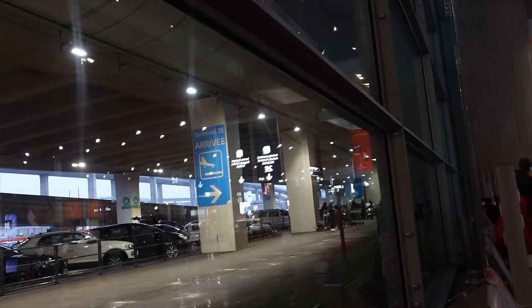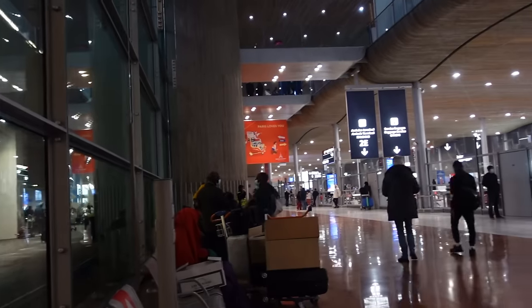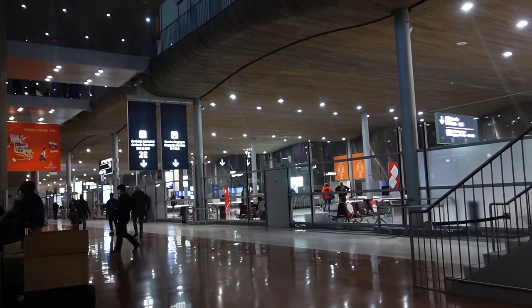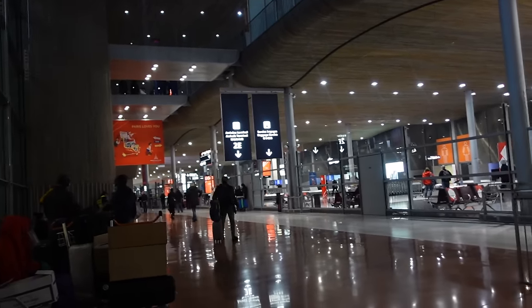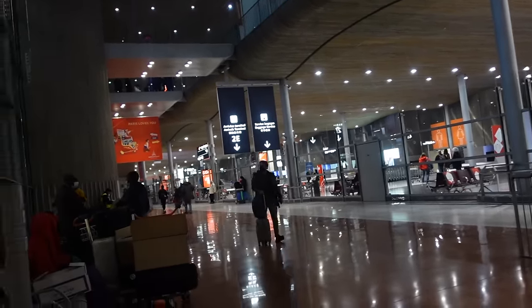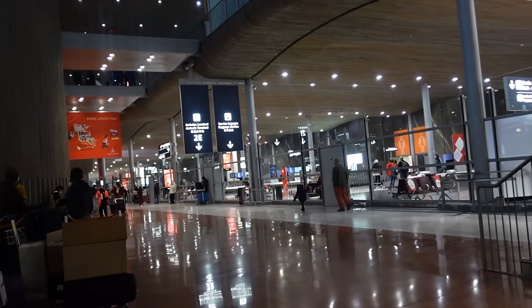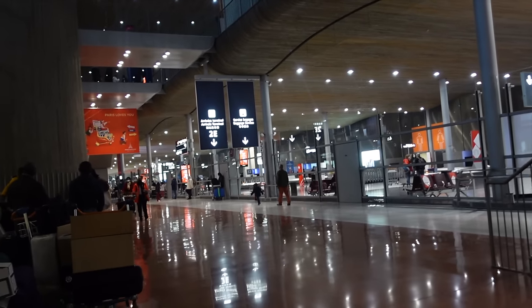The first thing you need to do if you're taking the Magical Shuttle from Charles de Gaulle Airport is to come to Terminal 2E. That is where you can take the Magical Shuttle to get to Disneyland Paris. There are signs for Terminal 2E basically as soon as you land. Charles de Gaulle is quite a big airport so depending on which terminal you land in, you might have to do quite a long journey to get to Terminal 2E. Just bear that in mind, and the ticket is about 22 to 23 euros — easy to book online.